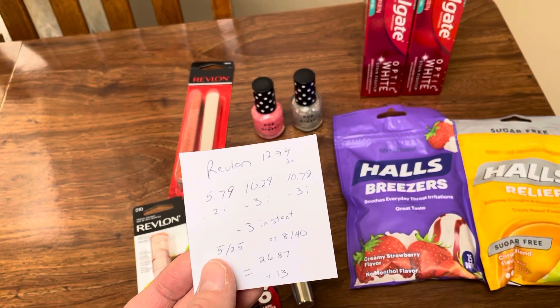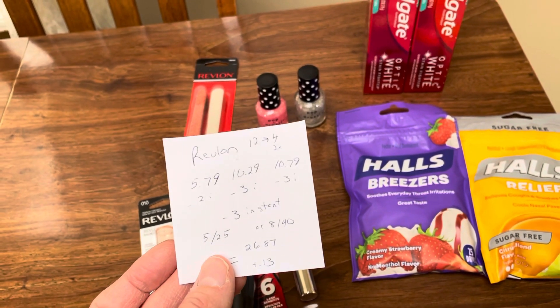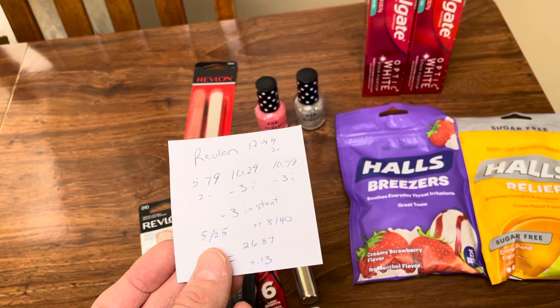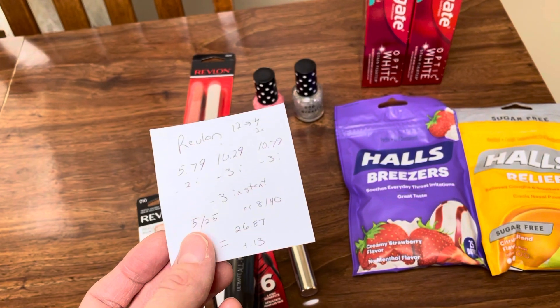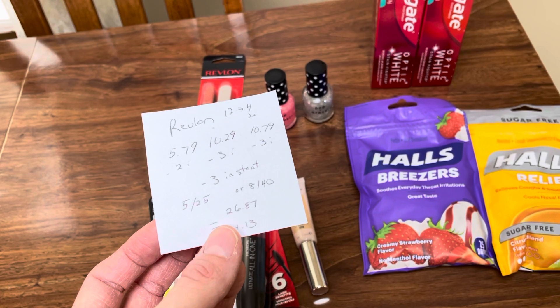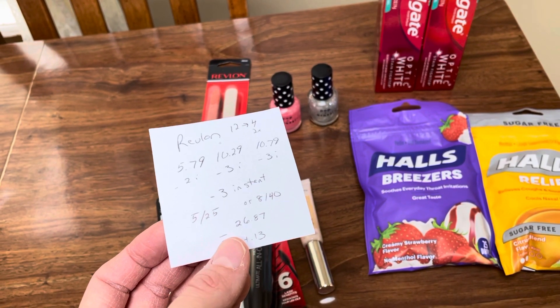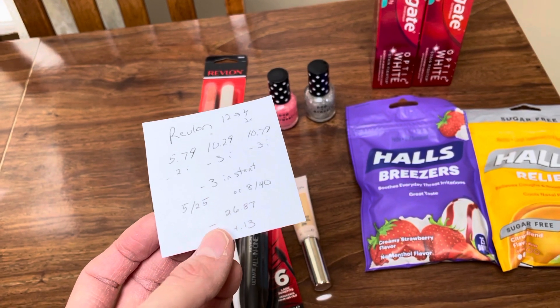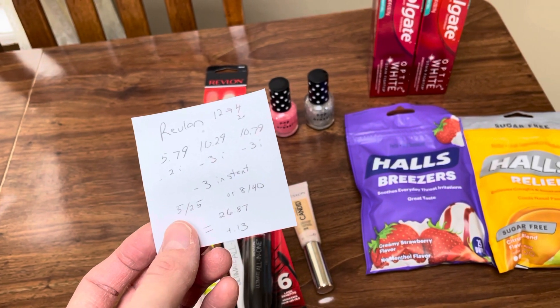You can use that $5 off of $25 on Revlon if you have it. I did have it, but I also had an $8 off of $40 they gave me last week that I loaded digitally, so that one worked and it kicked off the $5 off of $25 — which is okay because it's an extra $3 savings. So it's $26.87, and with the Ibotta rebates back, the instant savings, and getting back $8, for me it was a little $0.13 moneymaker. But you might have to pay a little out of pocket if all you have is the $5 off of $25.